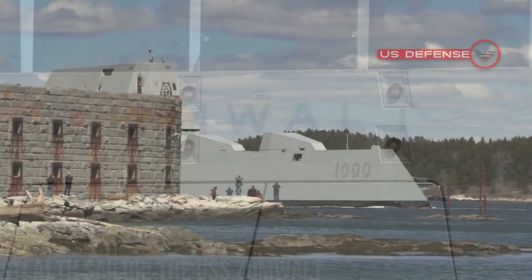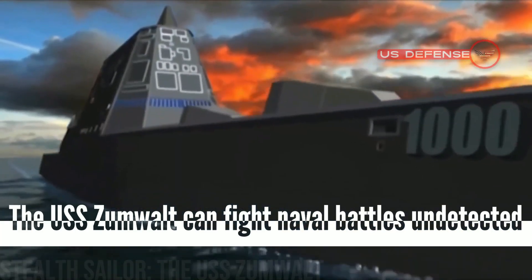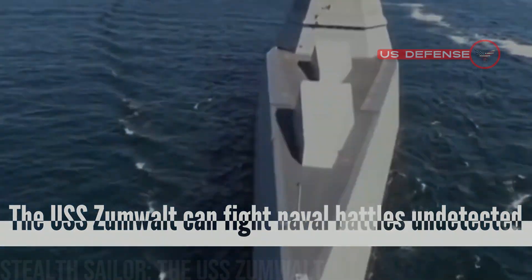Hello, everyone! Welcome back to the U.S. Defense Channel. Today, we will talk about how the USS Zumwalt can fight naval battles undetected.